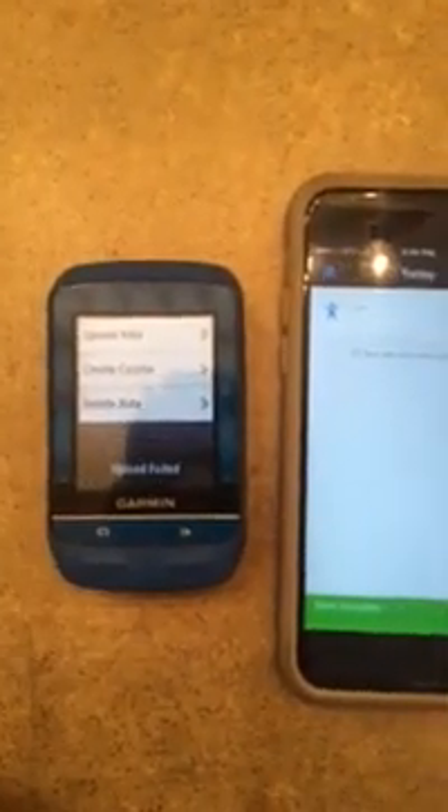Now it's uploading — sync complete — and watch over here, it's going to say upload fail. I can repeat that a hundred times. Let's troubleshoot it a couple of ways. Let's reset the Garmin completely, turn it off, and give it a second. Now it's obviously disconnected from my phone.